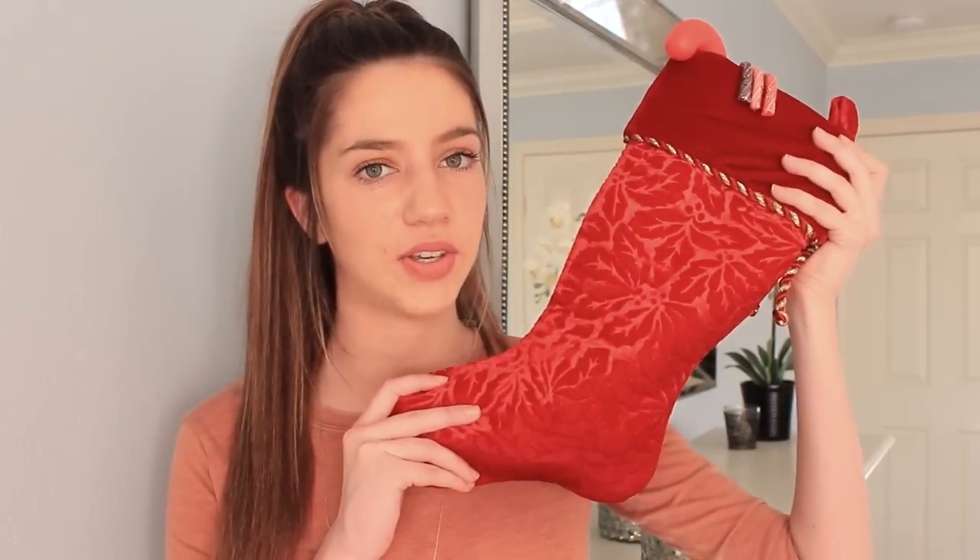So the first thing we'll start with is my stocking, and this is what my stocking looks like. The first thing inside is this little Sweet Tarts Merry Mix — it's just a bunch of little Sweet Tart candies, so that's yummy. After that, I just have these candy canes, and they're fruity candy canes.